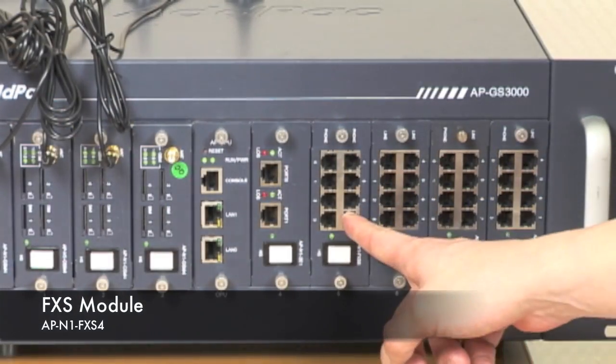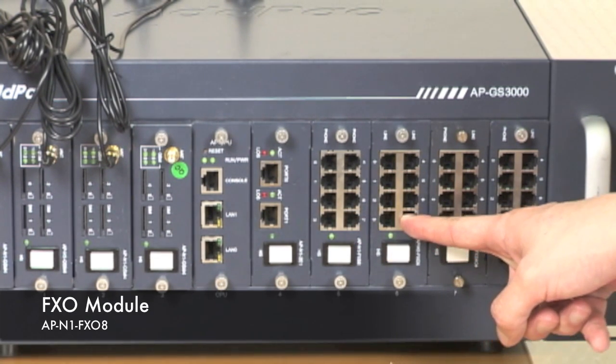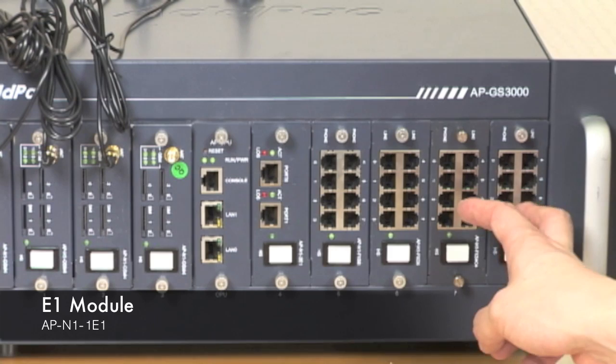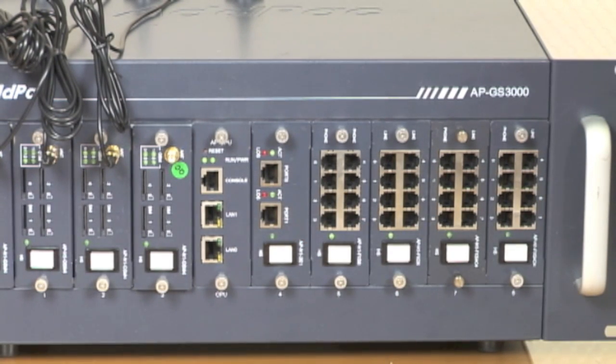The module also supports an FXS port for analog connection and an FXO port for PSTN connection, as well as a combination of both FXS and FXO ports. It also offers an E1 port, so the user may choose depending on their needs or requirements.